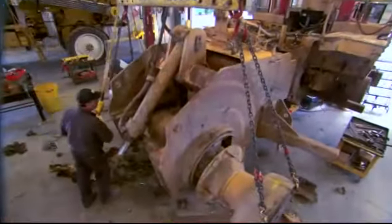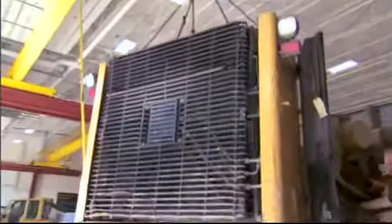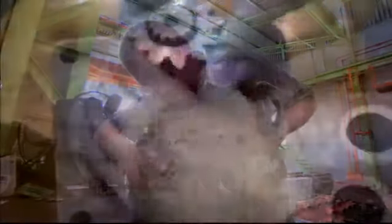Next come the powertrain tests. The engine, fuel system, transmission, torque converter, differential, final drives, and radiator are disassembled, inspected, reconditioned, and updated with new or qualified parts.